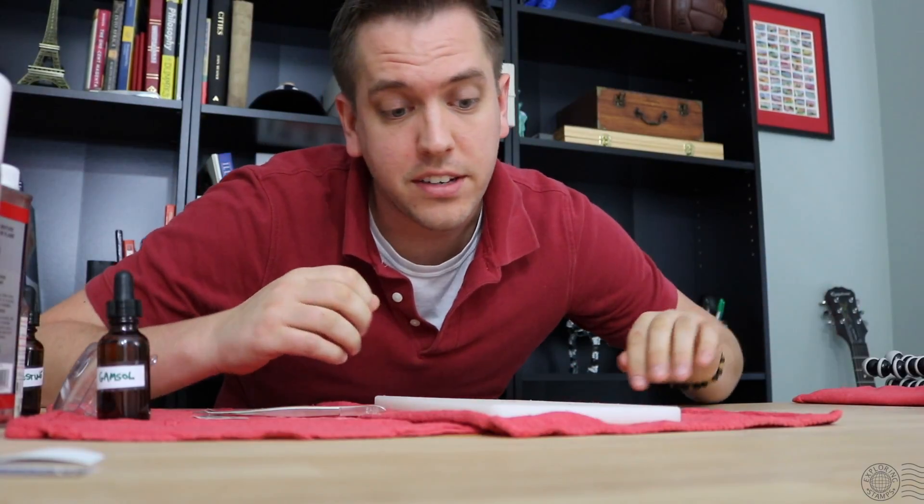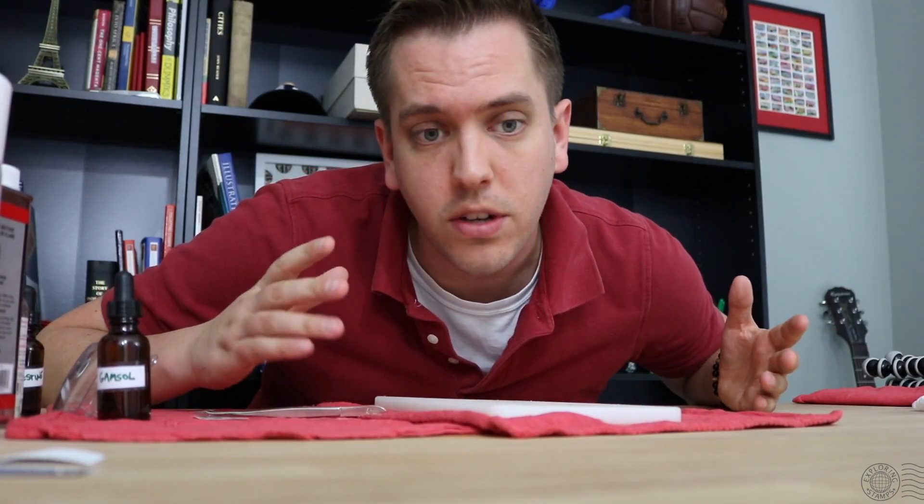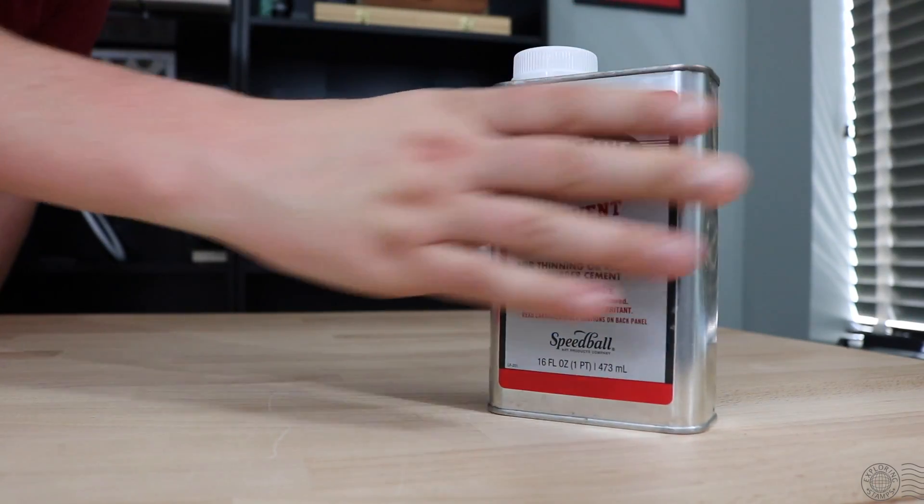All three products worked incredibly well and with relative ease. Each of the stamps came off within seconds. Let's go through each product, starting with Bestine.